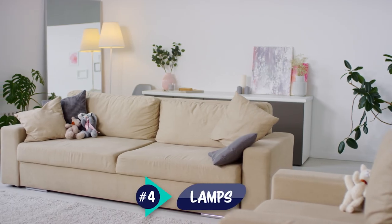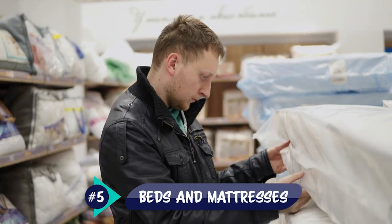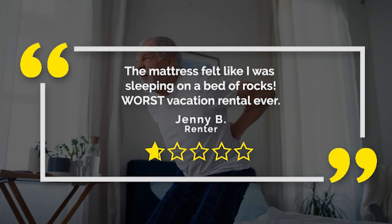Lamps are another essential that can really add ambiance to your vacation rental property. They can make the space feel much more cozy and inviting. Beds and mattresses can be game changers for Airbnbs. An amazing bed can get you five-star reviews, but a subpar one can earn you negative feedback.